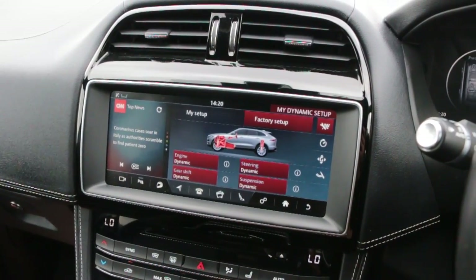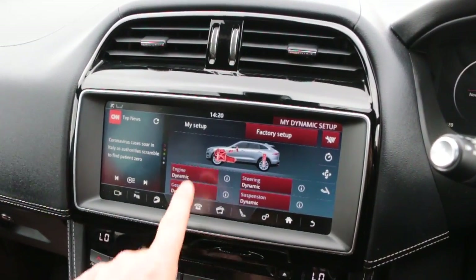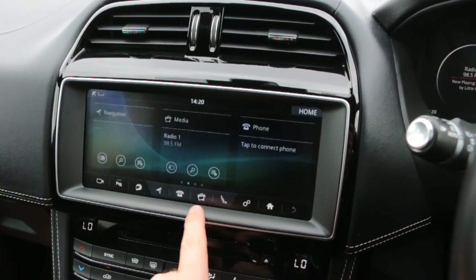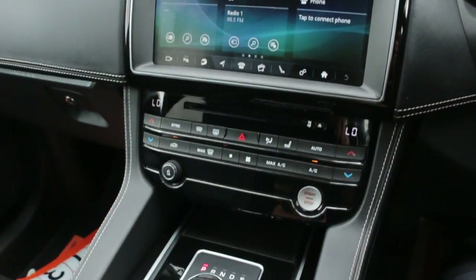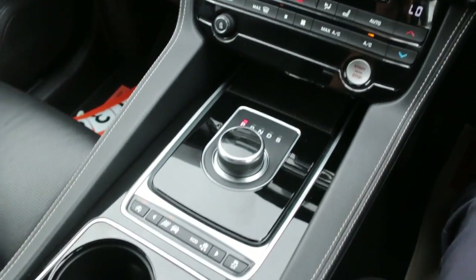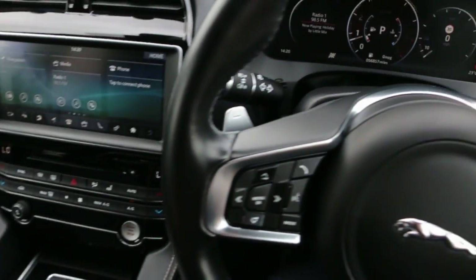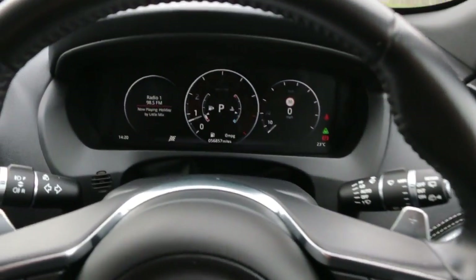Engine setup with dynamic mode, traction and hill climb control, air conditioning, automatic transmission, multi-function steering wheel, cruise control, and speed limiter.